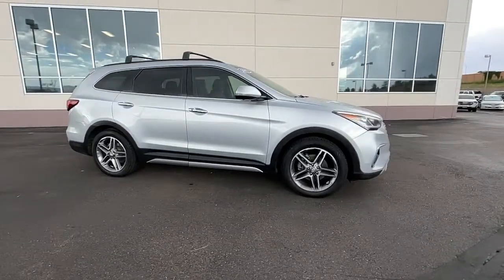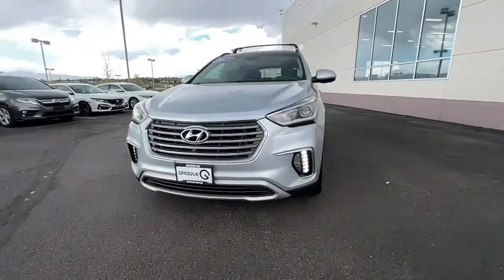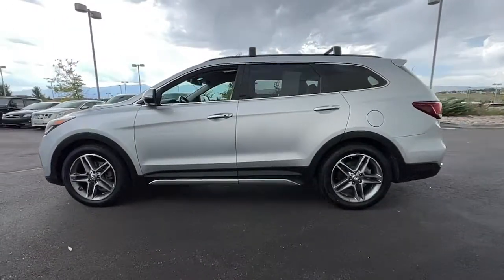Look no further than the 2017 Hyundai Santa Fe. With less than 80,000 miles on the odometer, this vehicle provides excellent value. All you need to do is relax and enjoy the ride in this stylish and capable Santa Fe.